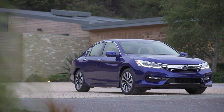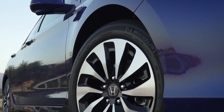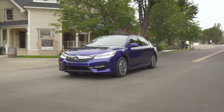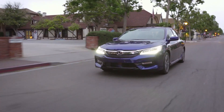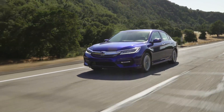The 2017 Accord Hybrid benefits from the extensive upgrades made to the Accord lineup for 2016, including dynamic new styling, sportier driving performance, and the latest in advanced technology. High body rigidity is complemented by new high-performance dampers and a retuned electric power steering system that delivers even more linear and precise response.